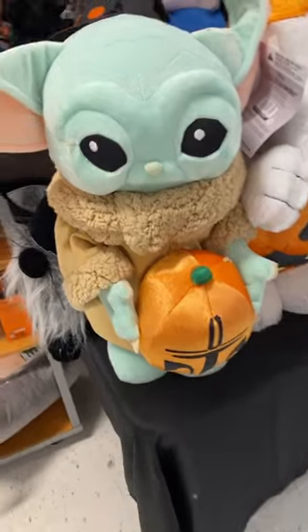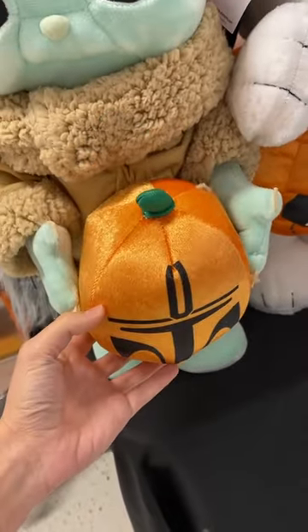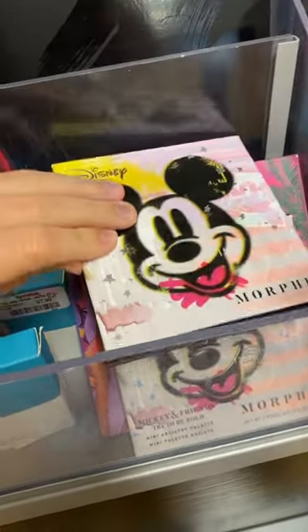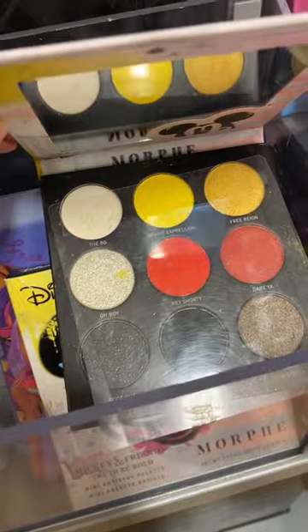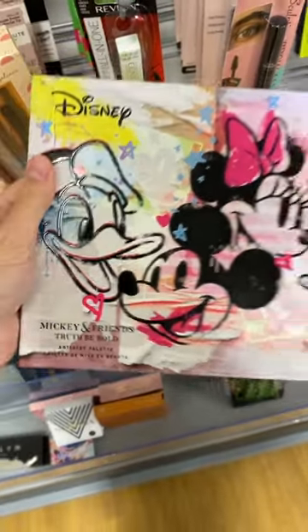Oh my gosh, look at Yoda with... oh, it's a Mandalorian pumpkin! Look how cute these Mickey makeup palettes are — and this one was actually already opened. Look how cute the palette is. There's a huge Mickey and Friends collection that's pretty sweet.